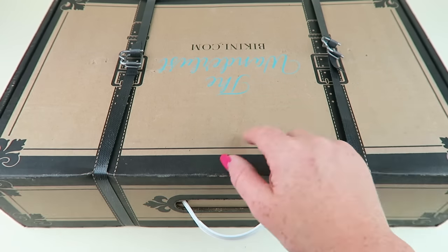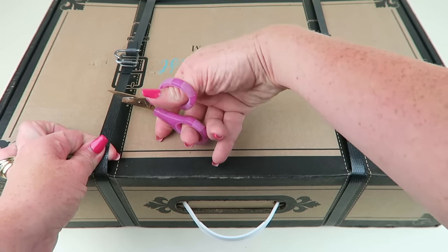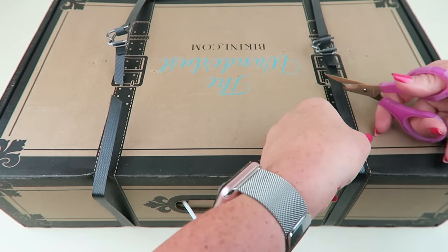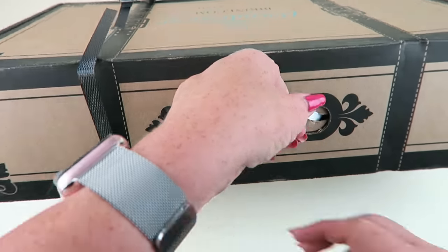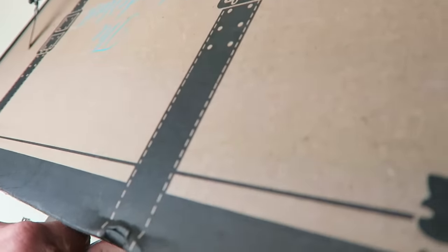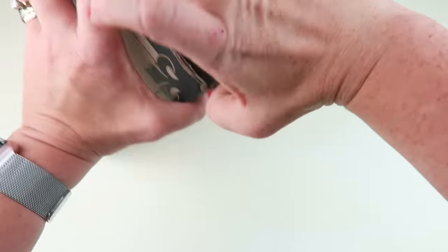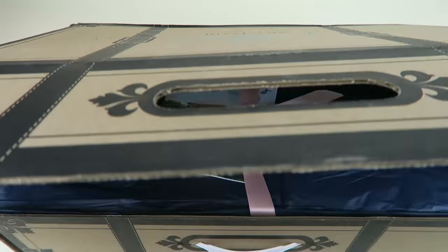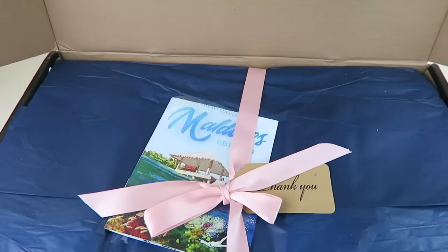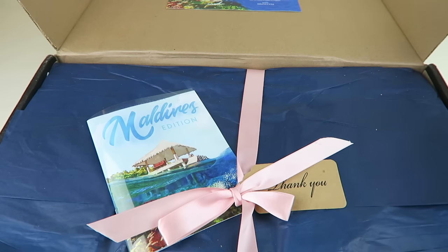The box comes in this huge suitcase-like container — you can see it's upside down but it looks like a little suitcase. We're just going to cut these little straps. Let's see where we're going this quarter — I am excited! It's the Maldives! Woohoo!